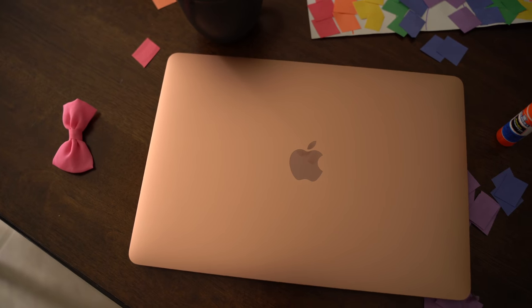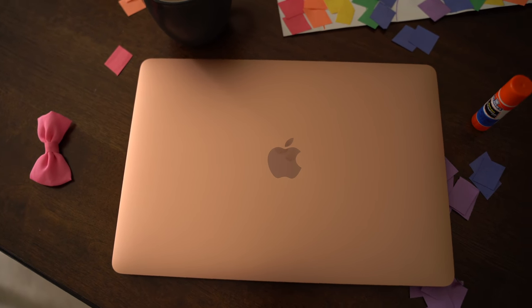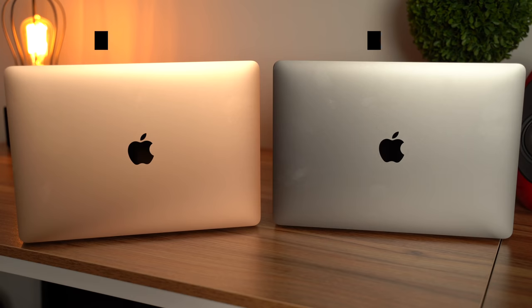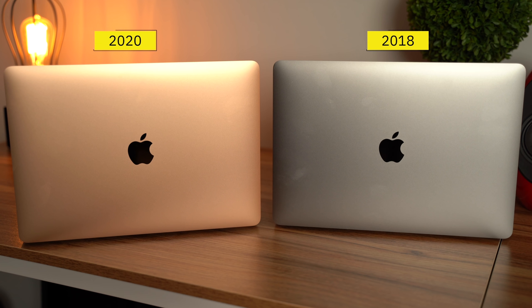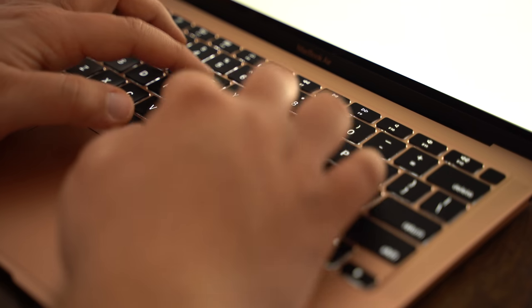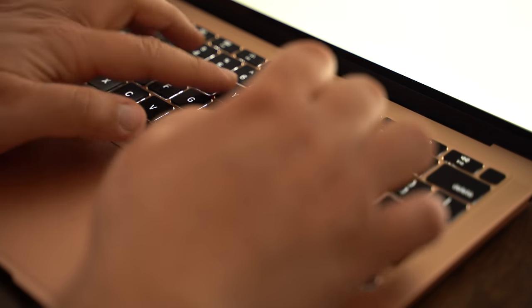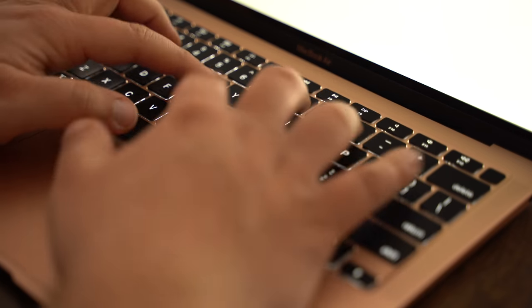Yesterday, we went hands-on with the new MacBook Air, and again, the theme is a small upgrade for the most part for those of you who own a 2018 or 2019 MacBook Air, but for everyone else, a massive upgrade. This year's MacBook Air features the new Scissor Switch Magic Keyboard that Apple started implementing in its machines, starting with the 16-inch MacBook Pro.